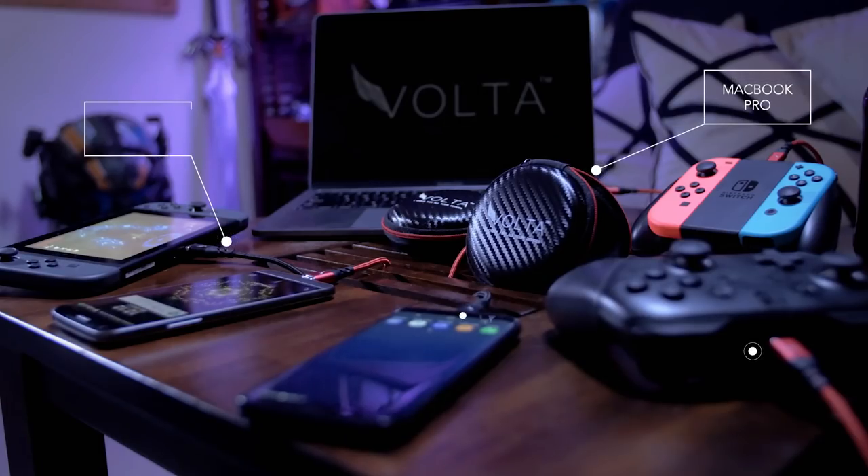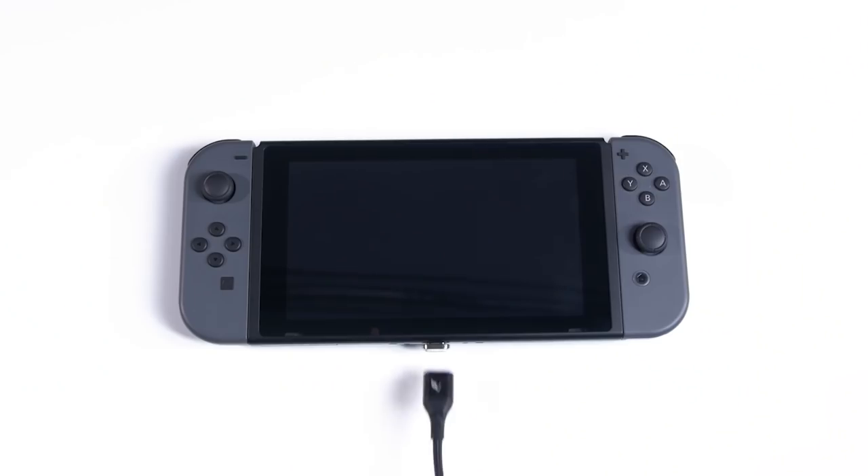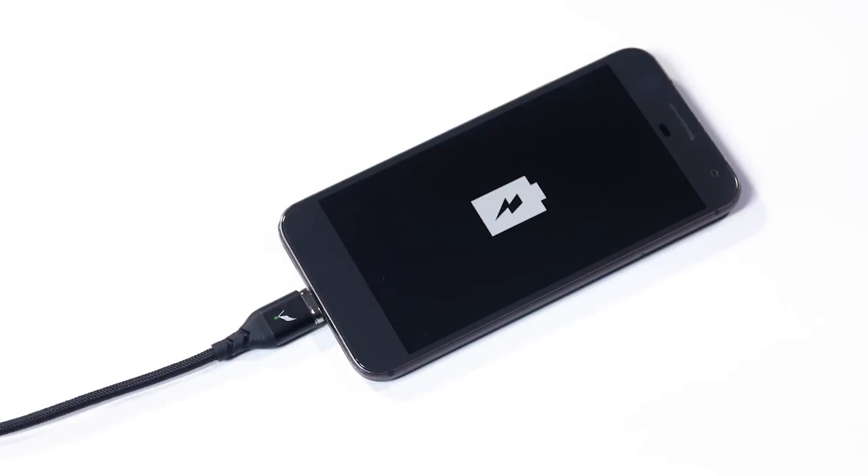Compatible with all the latest USB-C power delivery devices, such as the new MacBook Pro, Nintendo Switch, Samsung Galaxy series, Google Pixel phones, and many more.